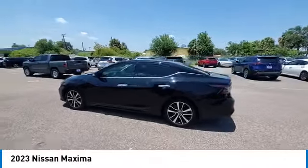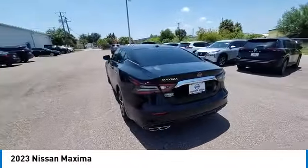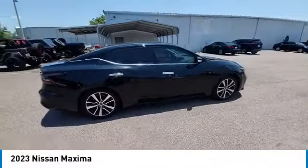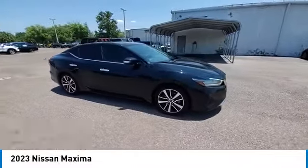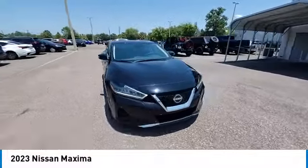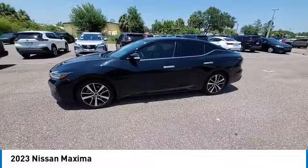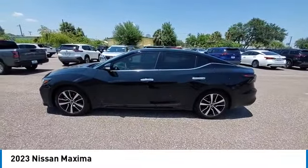Take a ride in the 2023 Maxima. Maxima offers elegance with an edge. This spacious interior provides refined comfort for up to five passengers. Advanced technologies such as Nissan Intelligent Key and Push Button Ignition offer convenience and control.